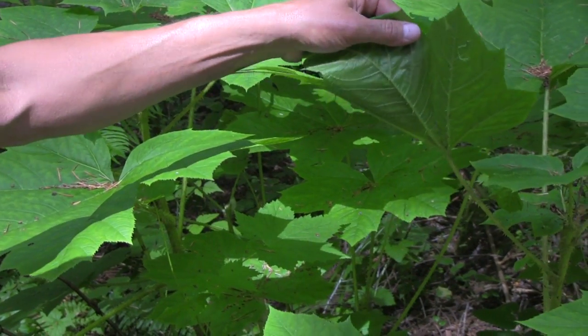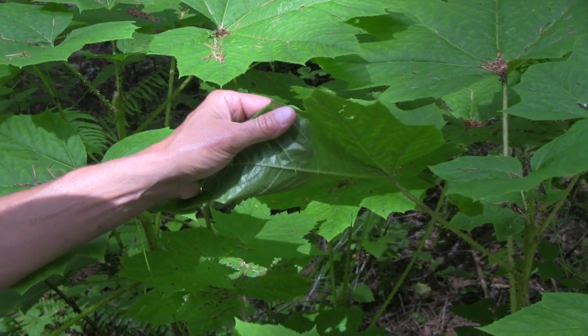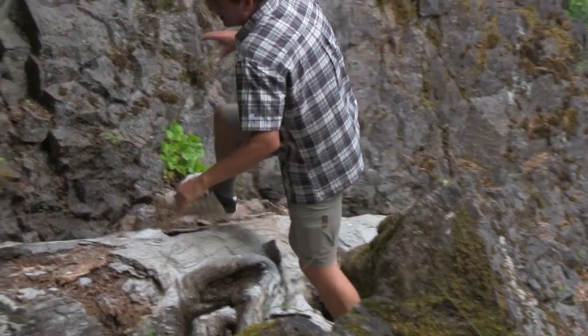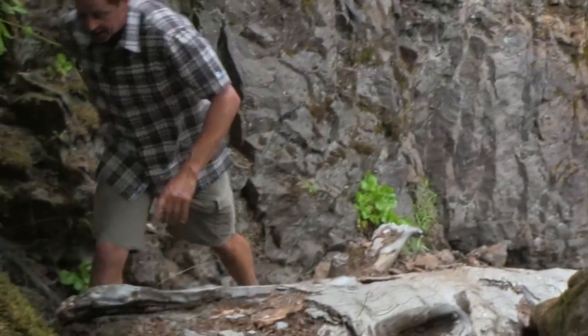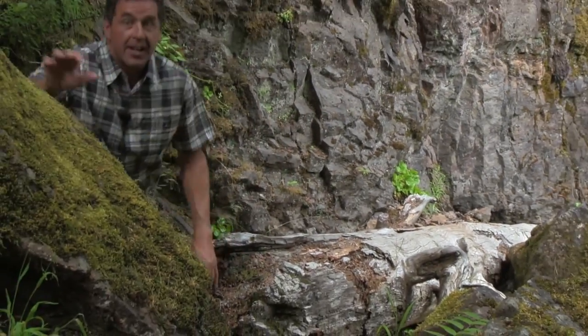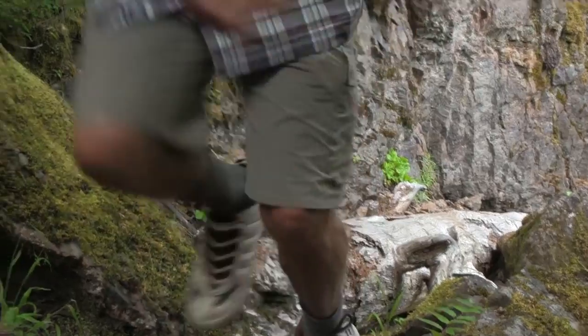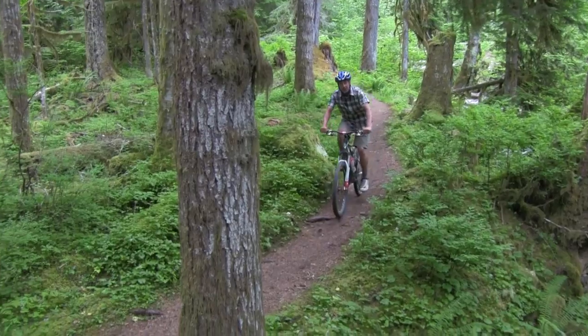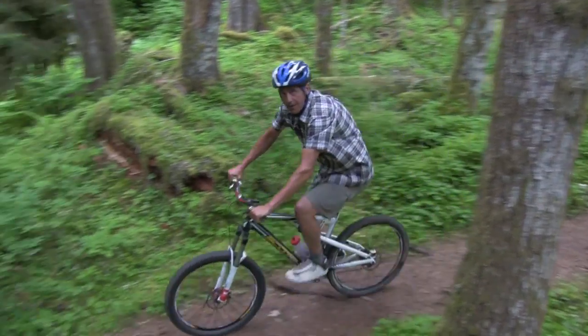When all the shorts are abrasion resistant, I'd definitely stay away from the devil's club. The two-way stretch with the Kinetic fabric combined with the gusseting really gives you a short that's going to move with you and not against you. And at four and a half ounces a square yard, it's a super lightweight fabric.